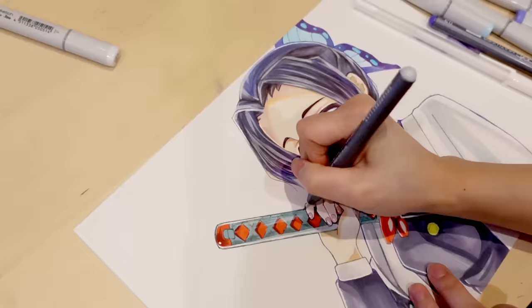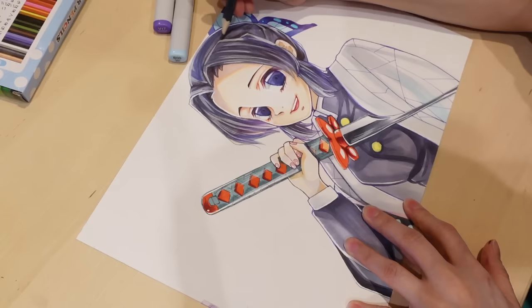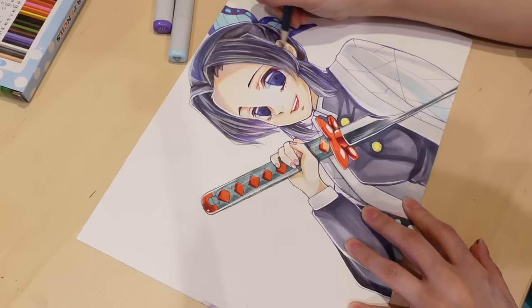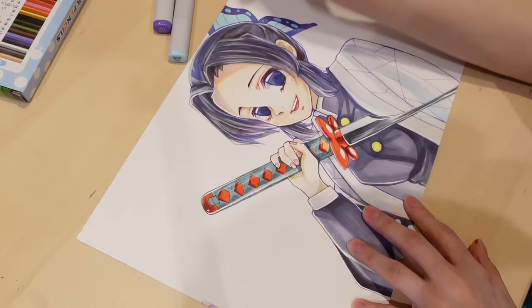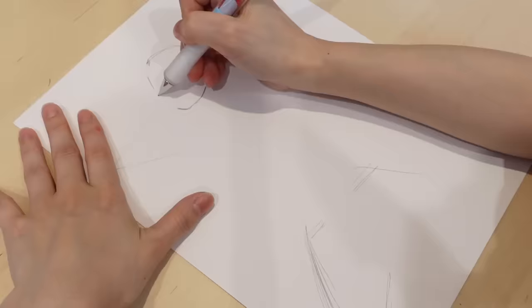Now that I have all these markers, I'm really excited to get colored pencils. I asked you guys which ones you recommend and a lot of you recommended Prismacolor colored pencils. I'm currently using colored pencils from a dollar store — and while they're impressive for the price, they're not the best for drawing. Anyway, this is how my first drawing turned out.